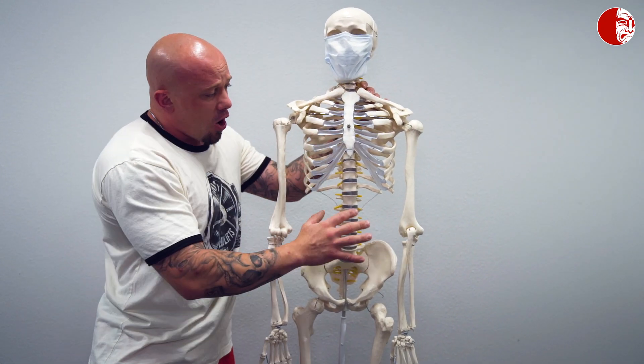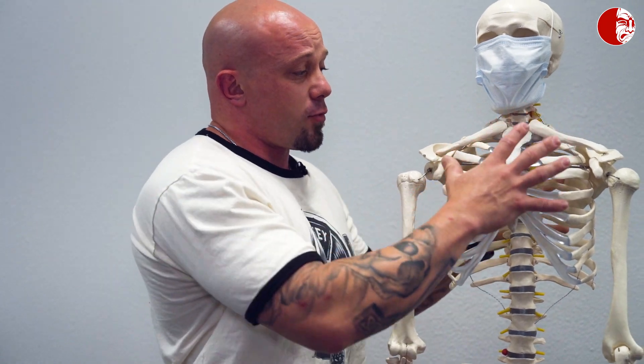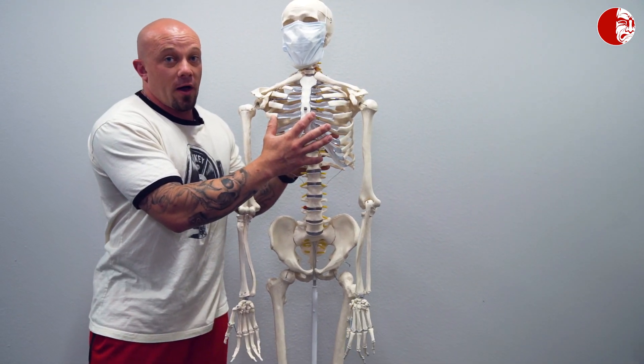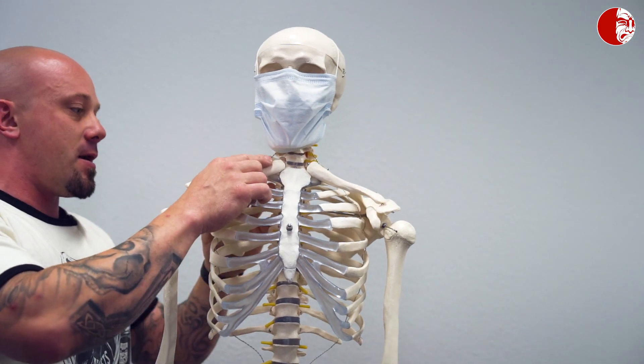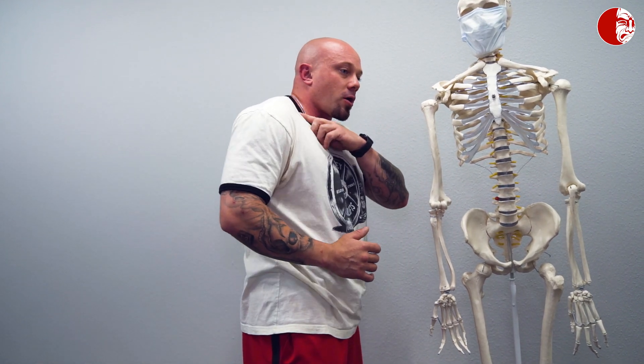Our primary respiratory muscles are the diaphragm and the intercostals — that's what is supposed to do most of our breathing. If we have a restricted rib cage, we're stressed, or we're used to breathing up through the chest, those primary muscles may not be functioning well. When a huge adrenaline dump and fight-or-flight response happens, our secondary respiratory muscles come in: pec minor, scalenes, SCM, upper trap, and levator scapula.